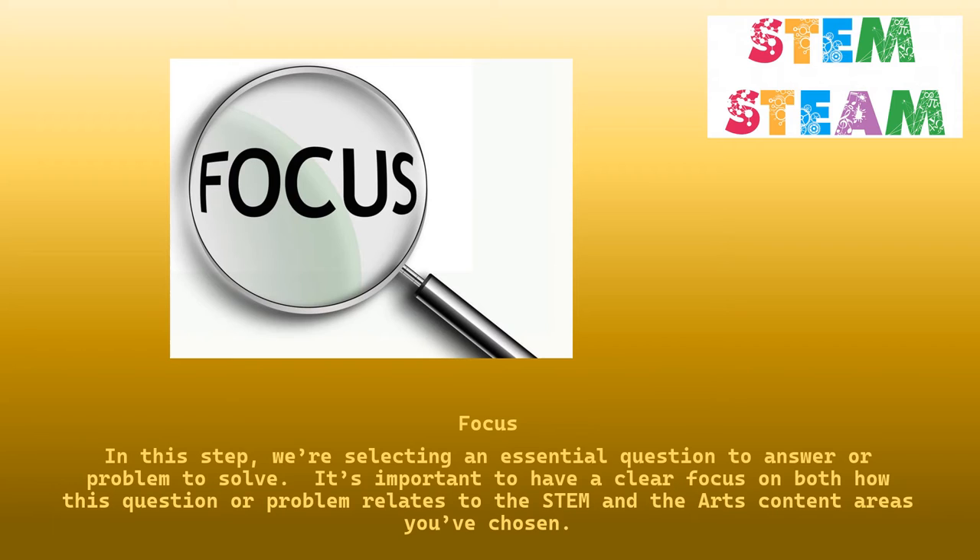In this step, we're selecting an essential question to answer or a problem to solve. It's important to have a clear focus on both how this question or problem relates to the STEM and the arts content areas you've chosen.